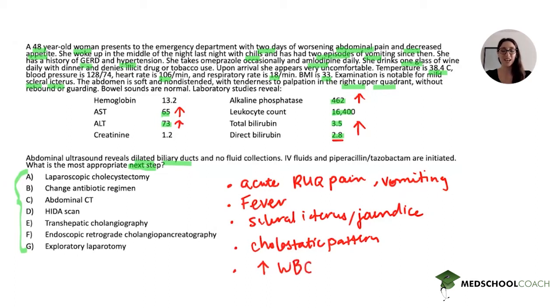When we write down all five bullet points — right upper quadrant pain, fever, scleral icterus, cholestatic lab pattern, and leukocytosis — this is a very classic presentation. The combination of right upper quadrant pain, fever, and scleral icterus or jaundice is what we call the Charcot triad, and it is consistent with acute cholangitis. The lab findings of the cholestatic pattern and leukocytosis are also consistent with that diagnosis. Additionally, the ultrasound finding of dilated biliary ducts is consistent and adds further support.